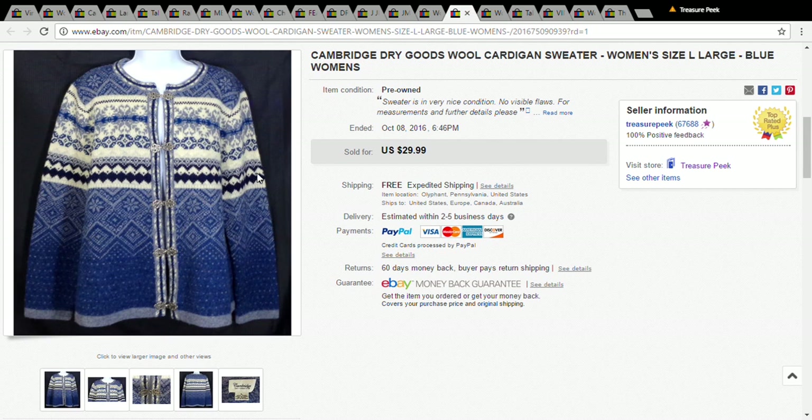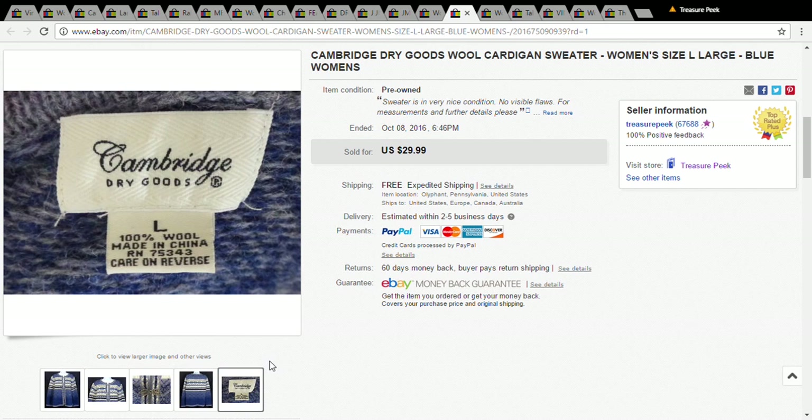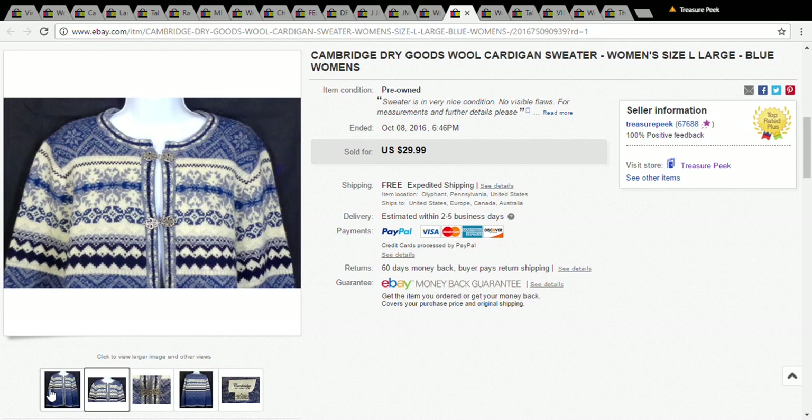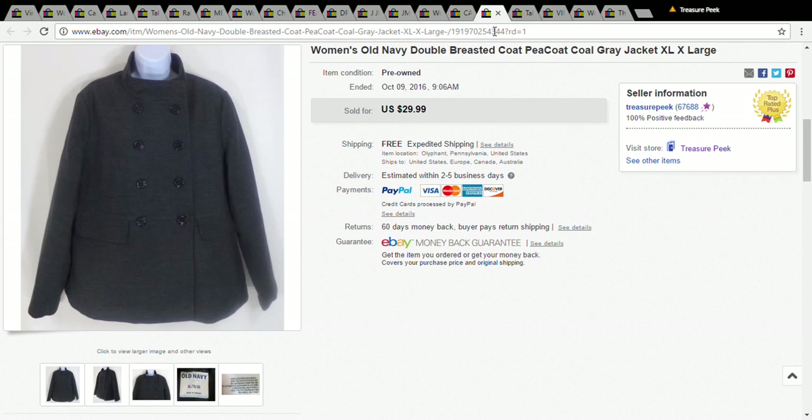This is a Cambridge cardigan sweater. I wasn't quite sure if it would be considered Christmas, so I didn't put 'ugly Christmas sweater' in the title, but it still sold for $30 — I only paid a dollar at the Salvation Army. If you see these Cambridge cardigans, they have a hook-type closure on the front and they sell pretty well; I've sold a couple that looked pretty similar to this.